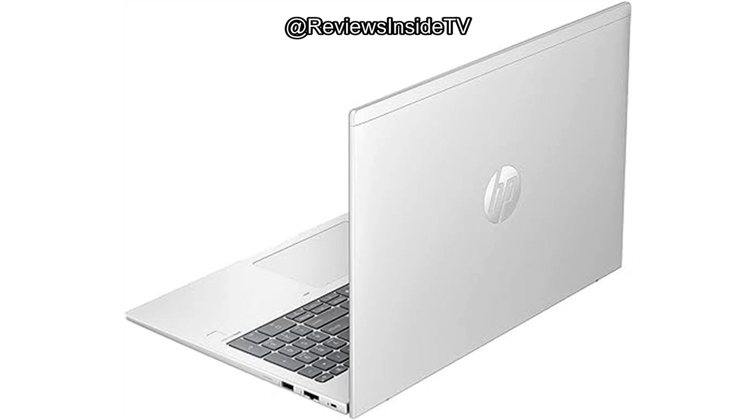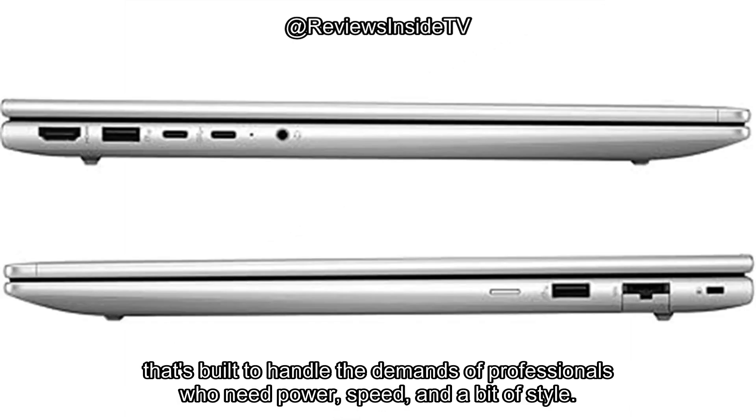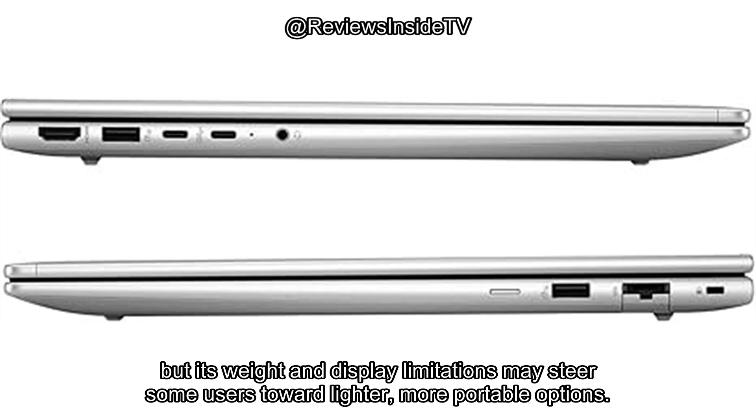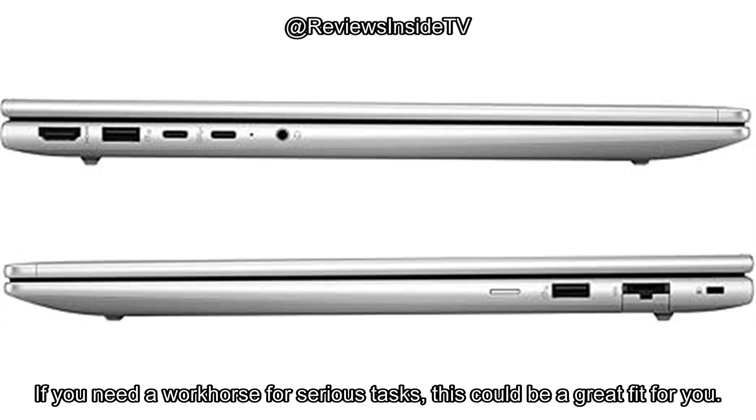So what's the verdict? The HP ProBook 460 G11 is a reliable, performance-packed business laptop that's built to handle the demands of professionals who need power, speed, and a bit of style. It's an excellent choice for those who prioritize multitasking and security features like vPro and ample storage, but its weight and display limitations may steer some users toward lighter, more portable options. If you need a workhorse for serious tasks, this could be a great fit for you.